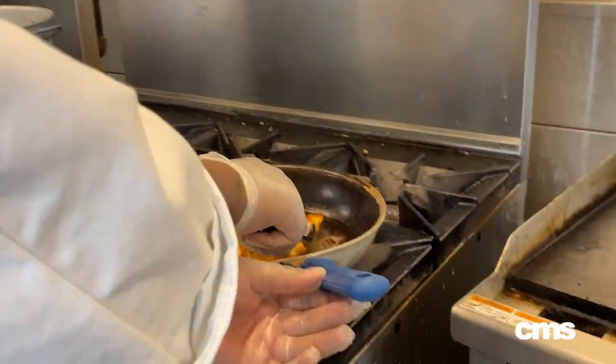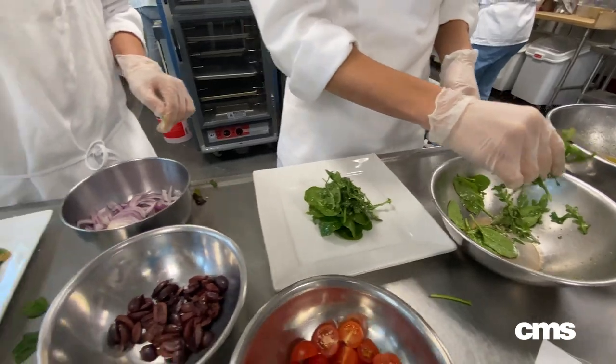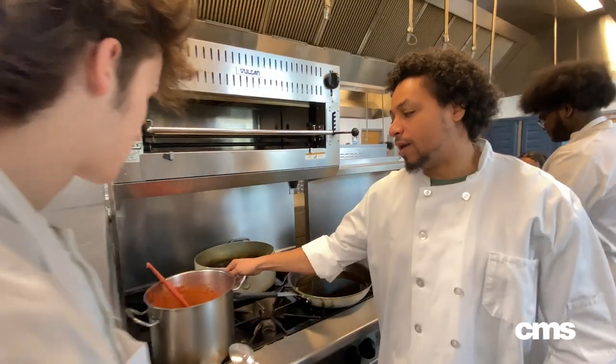We cover the knife cuts, everything from the stalks and stews — everything you need in the kitchen: how to set up a kitchen, how to set up a table for a dining experience, and also the management experience where you can learn how to manage a restaurant.